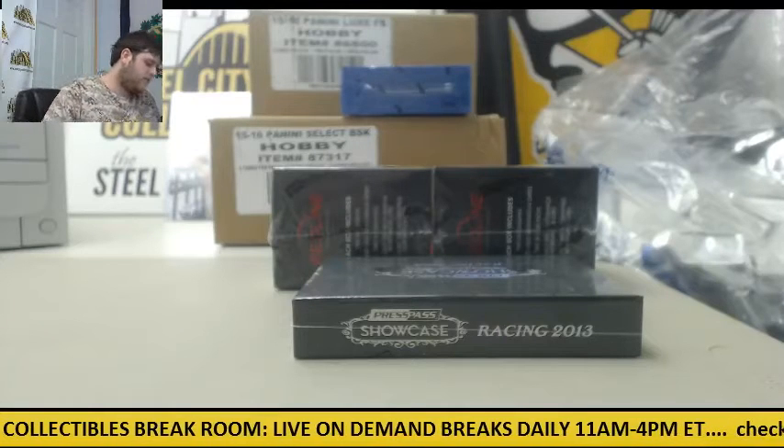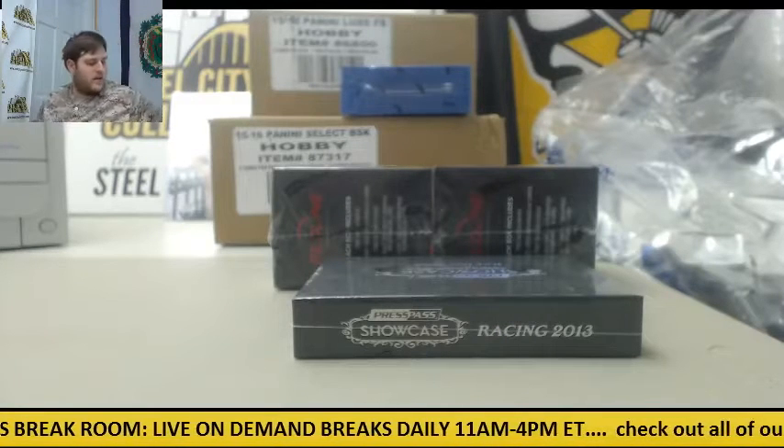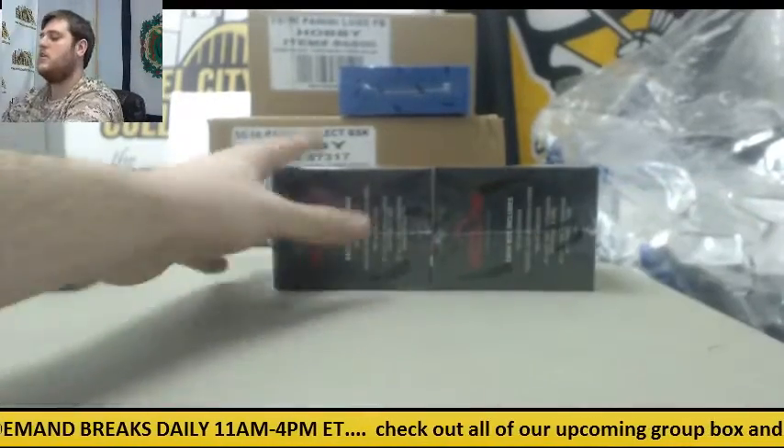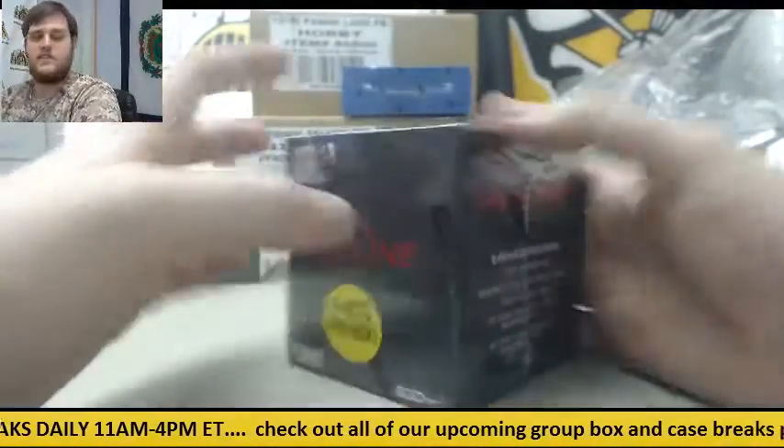Breaking right now for MB. I got two 2013 Press Pass Redline Racing Hobby and one 2013 Press Pass Showcase — Redline and Showcase. Thanks for the order. Let's see what we can get out of here. Factory sealed box.